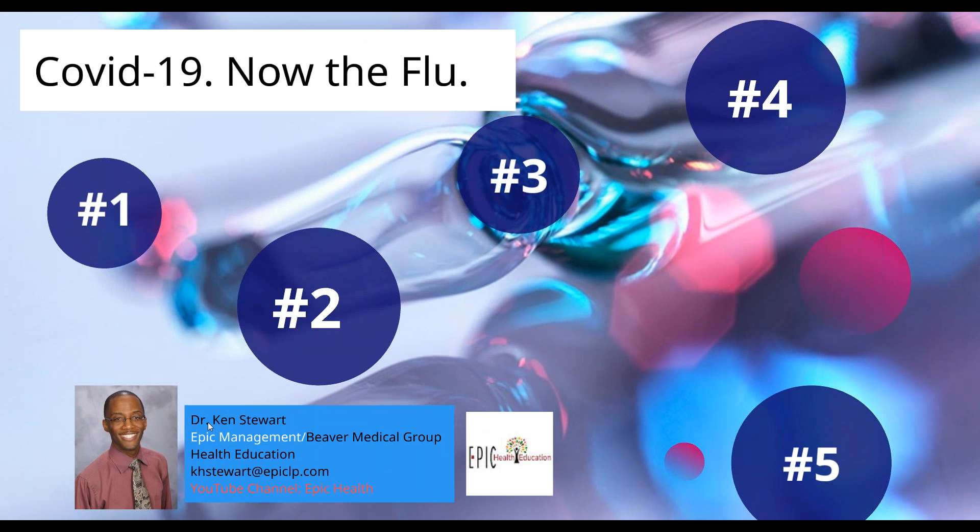Just a recap: number one, get the flu vaccine; number two, keep it clean — wipe your door handles, remote controls, microwave, and phones; number three, practice good hygiene with 30-second hand washing; number four, do your body good — eat right and exercise; and number five, practice the golden rule — do unto others as you would have them do unto you. If you're sick, stay home. If you have to go out, wear a mask. This is our preparation for flu season in light of what we're currently dealing with, which is COVID-19.